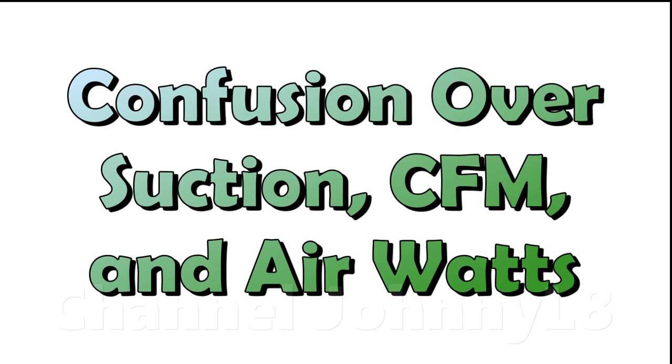There's a lot of confusion shown in many YouTube videos over the meaning and relevance of these terms in various situations, which leads to a lot of misleading content and myths about which are the best cleaners.